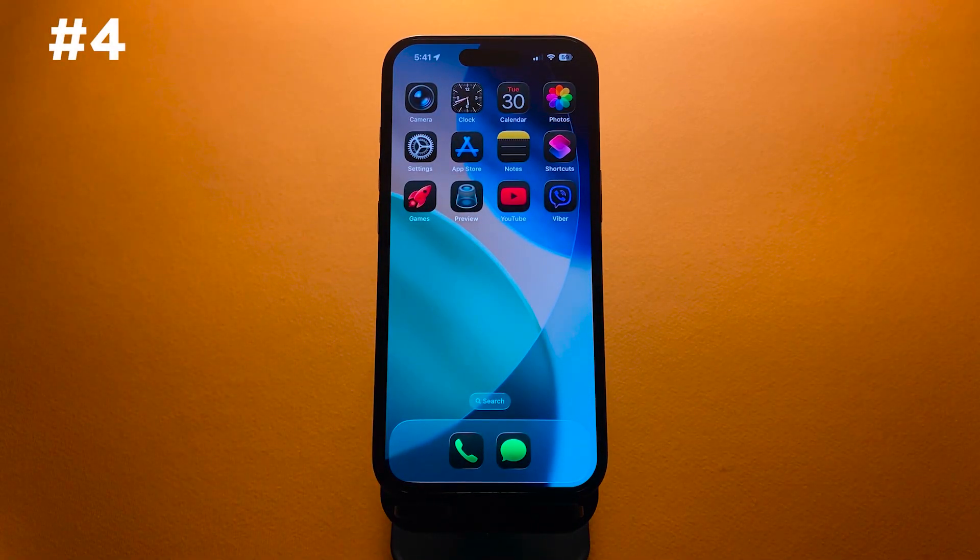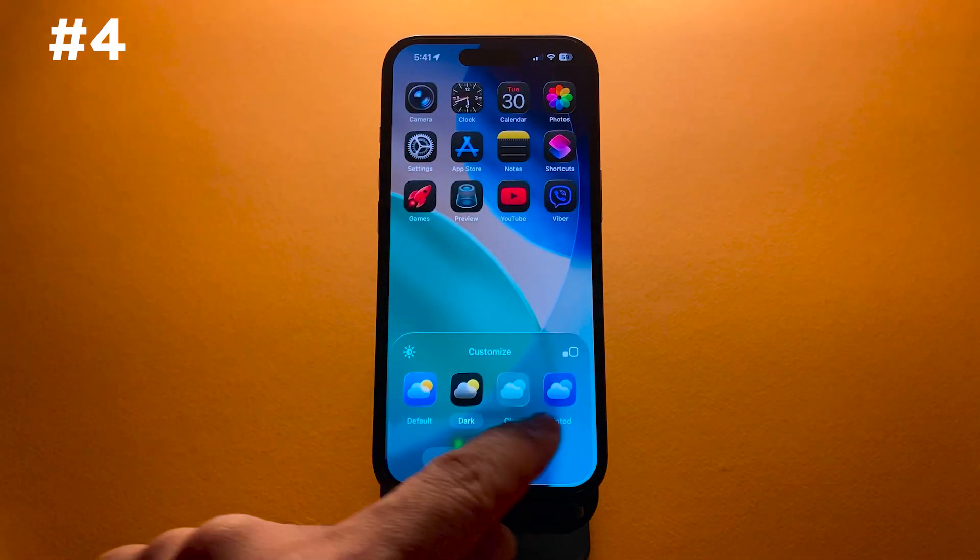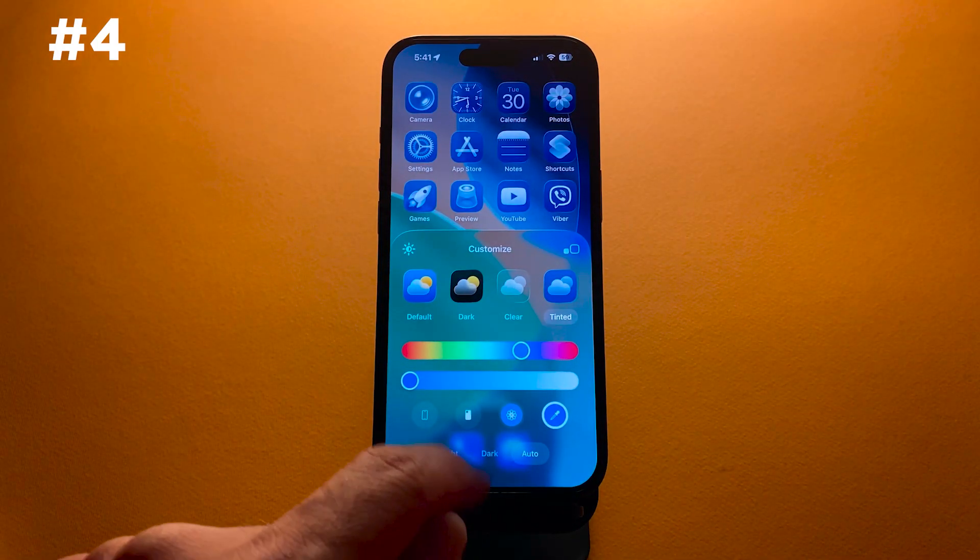Fourth, if you customized your home screen with a tint, you may have seen blank app icons. This issue has been resolved.